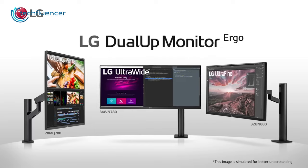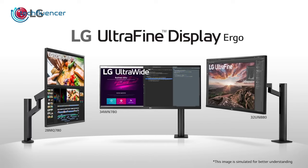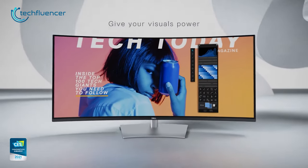We have rounded up 5 of the best monitors for graphics designers, ranging from affordable to most high-end, to help you find the right one.